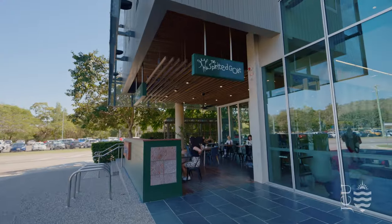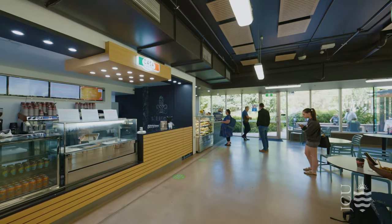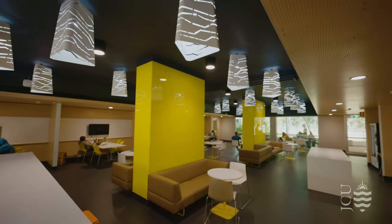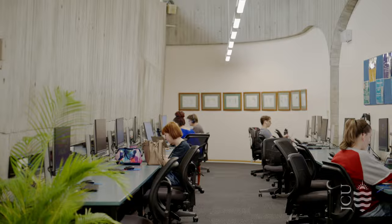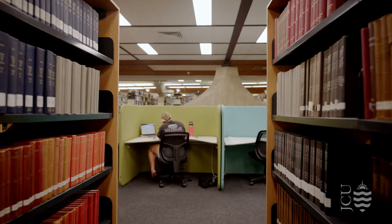At JCU, you'll find a variety of cafes and food outlets, providing the perfect spots to socialise, study and curb your cravings. There are a variety of study spaces on campus designed to cater to every student's needs. Whether it's cosy nooks in the library or vibrant group study areas, you'll find the perfect place to excel in your academic pursuits.